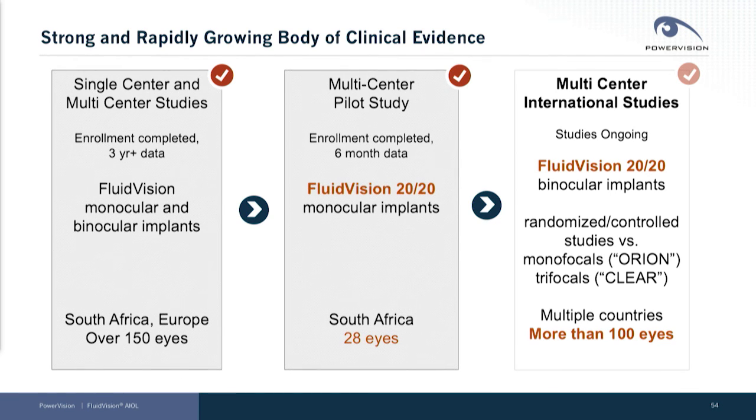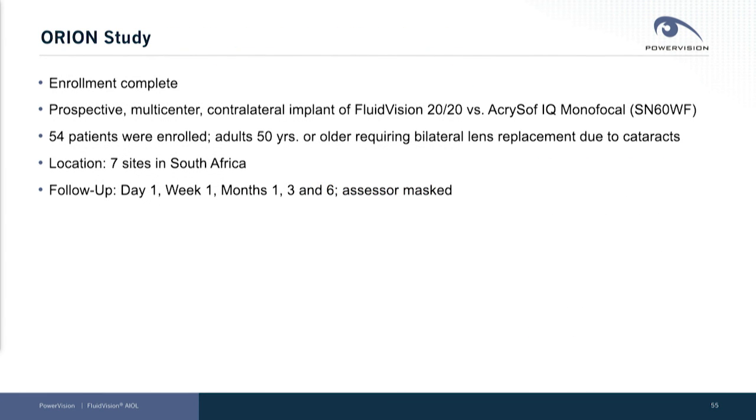I'm going to report on the Orion study, which is the monofocal cohort of patients today. The enrollment is complete. It is a prospective multi-center contralateral implant study of the FluidVision 2020 versus the Acrasoft, with 54 patients across seven sites in South Africa, with follow-up to six months.